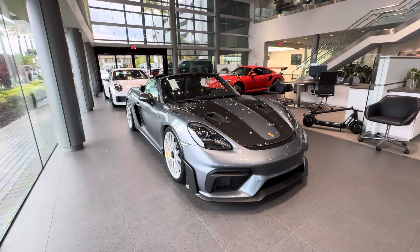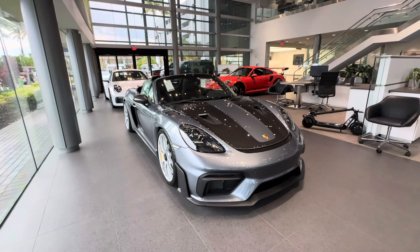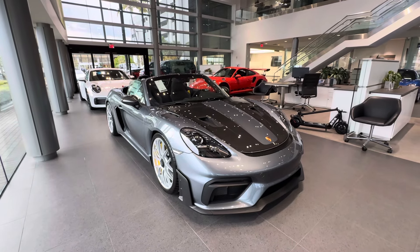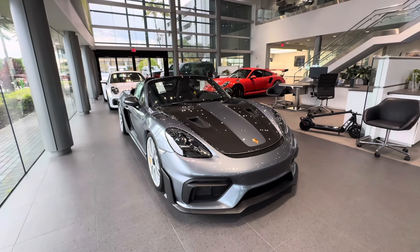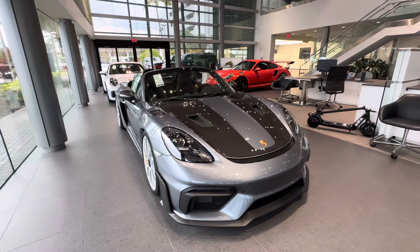Hello everybody, thank you so much for watching. My name is Alexander, I'm a Porsche Certified Sales Professional at Porsche West Palm Beach. Thanks for watching my YouTube walkaround videos. If you appreciate my videos, please consider subscribing, hit that like button, feel free to comment down below, and you can also contact me directly via cell phone or email — contact information is in the video description.